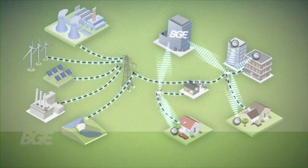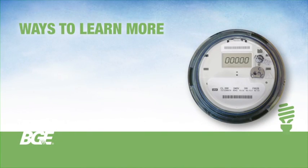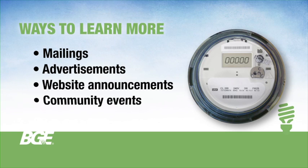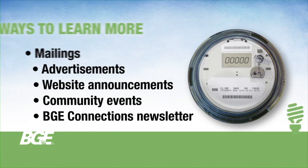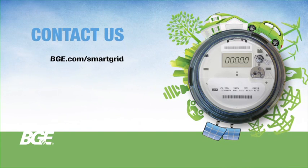As BGE introduces the tools that build a modern grid in central Maryland, we'll make sure that customers stay informed. Look for information provided in direct mailings, advertisements, web announcements, events in your community, and your BGE Connections newsletter that arrives with your monthly bill. At BGE, we're always here to help. For more information, visit us online at bge.com/smartgrid for answers to many common questions.